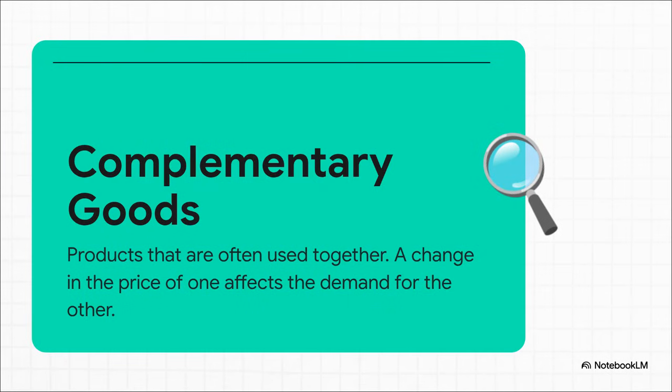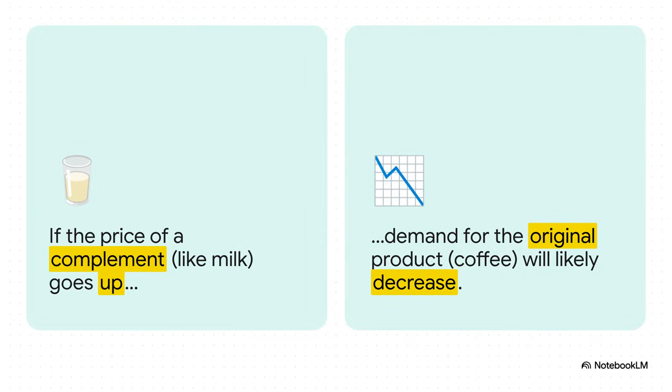On the complete flip side of substitutes, you have what are called complementary goods. These are things that you almost always use together — think hot dogs and hot dog buns, or a phone and its charger. They're a team. For a lot of us, coffee and milk are perfect complements. Now, imagine the price of milk suddenly skyrockets. All of a sudden, that morning cup of coffee is just more expensive to make, so your demand for the coffee itself might actually go down. It's a lot like cars and gas — if gas prices go through the roof, people might think twice about buying a big SUV.